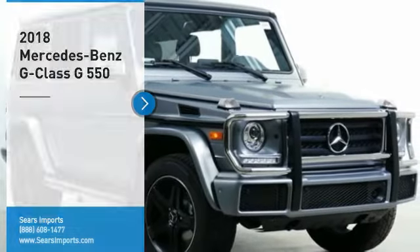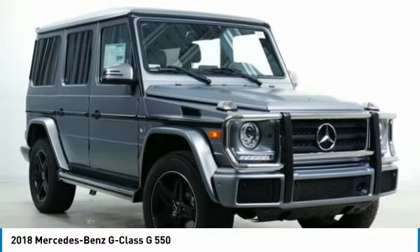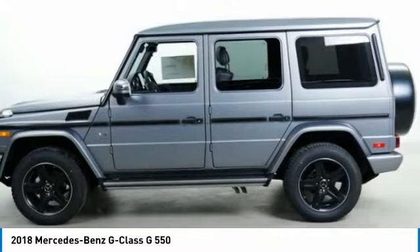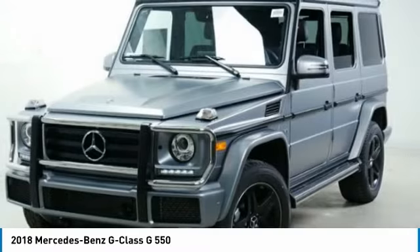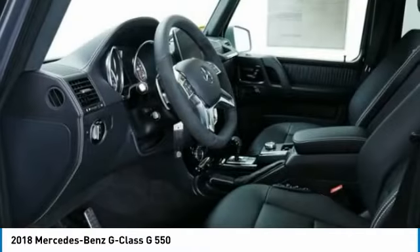Looking for the right vehicle? Check out the 2018 G-Class. Not many SUVs can claim a hand-built luxury interior inside a battle-tested hand-built body. In fact, only one can. Extraordinary capability and ongoing enhancement have made the G-Class one of the world's top off-roaders for the past three decades.